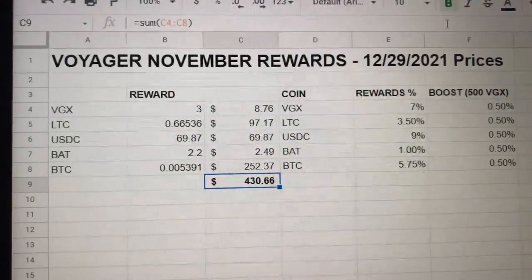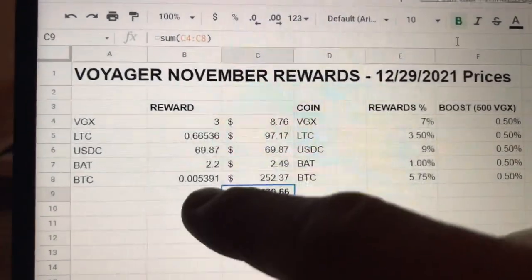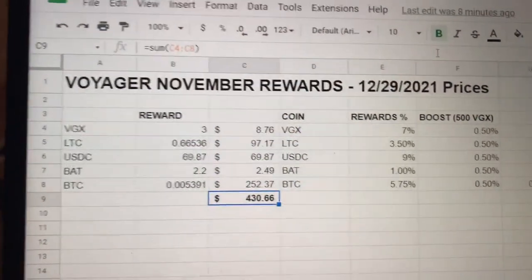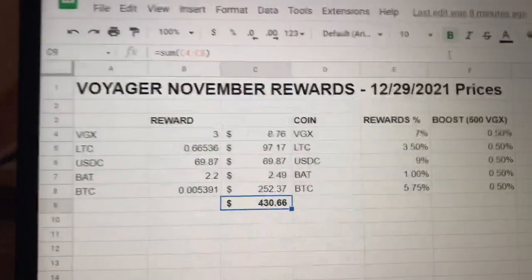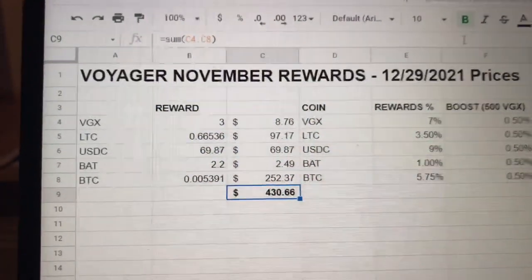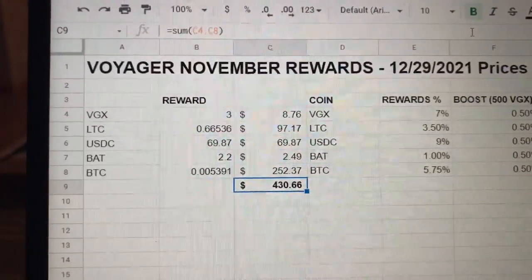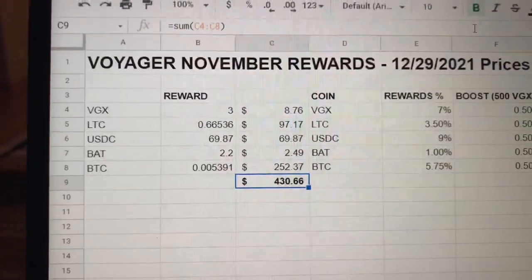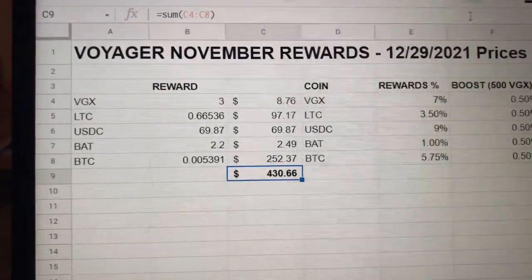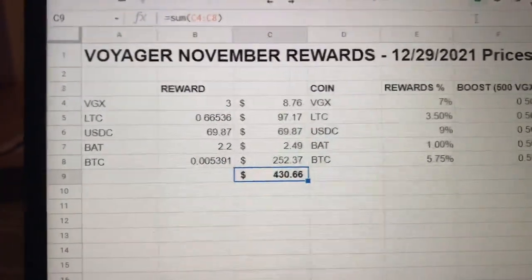Voyager has reports, so for tax purposes it'll show that I got 0.0539 Bitcoin rewarded on December 1, 2021, and it'll show what the price of Bitcoin was at that time - that's your tax reporting transaction. That's where you incur a taxable event - you got this reward interest, and you record what price you got it at as your cost basis. Right now it's deflated so I didn't sell or do anything with it. It ought to be treated as ordinary income.